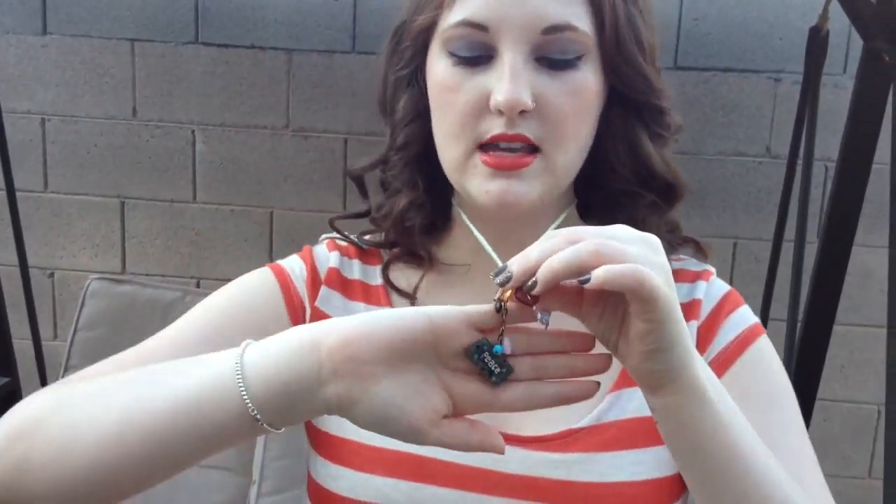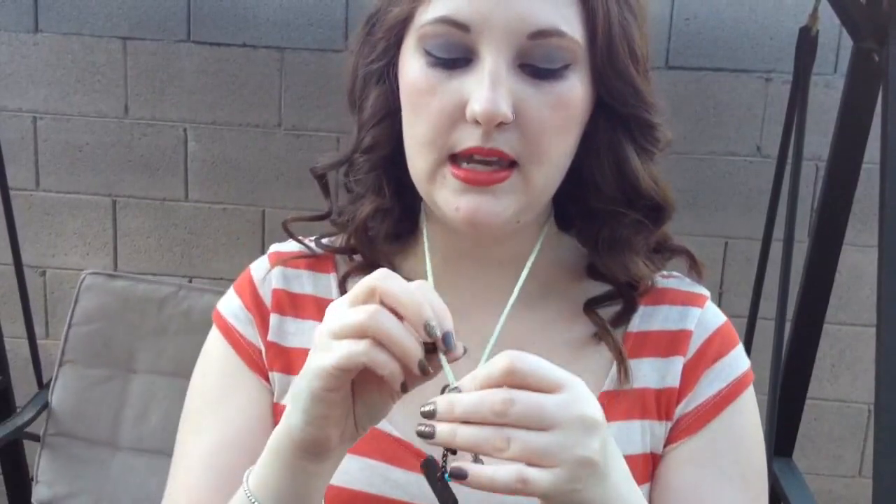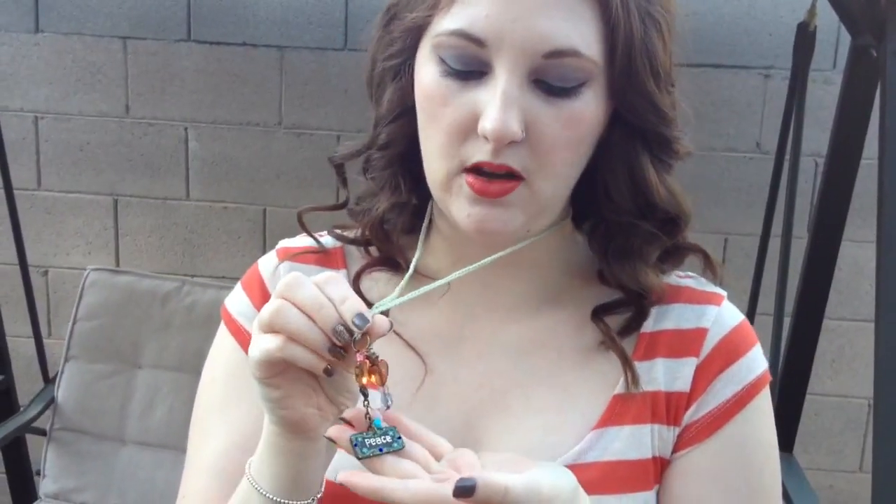For my jewelry, I have on this really funky, kind of hippie necklace that says peace on it, and I got this from Natural Life. The dress I got from Target and it was on sale for like seven dollars.